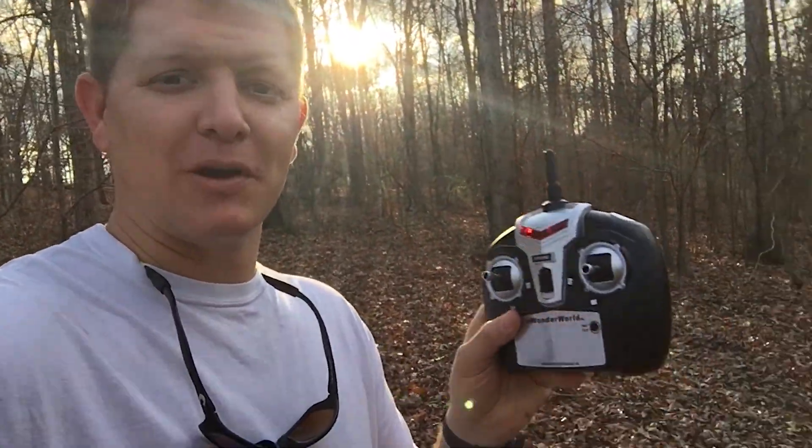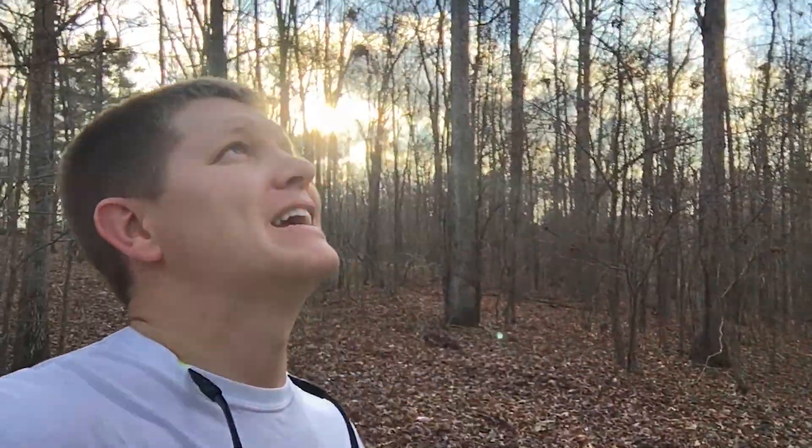Hey, it's me Destin. Welcome back to Smarter Every Day. I'm in the middle of the woods. My son lost a cheap little drone and the only way we can figure out where it's at is by powering it up and listening to where it is, and it's really got me thinking about directional hearing.